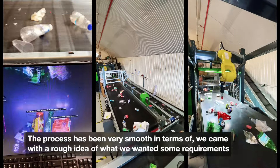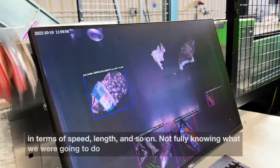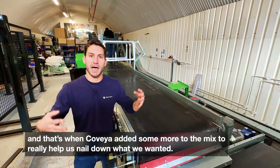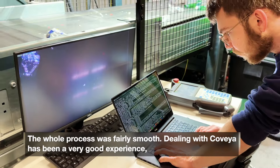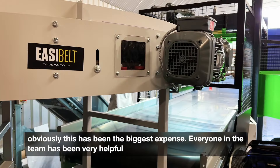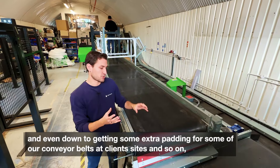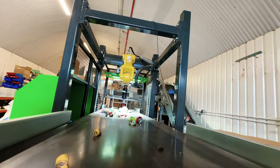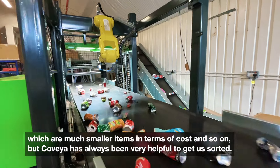The process has been very smooth. We came with a rough idea of what we wanted — some requirements around speed, length, and so on — not fully knowing what we were going to do. That's when Covea added more to the mix to really help us nail down what we wanted. Dealing with Covea has been a very good experience, and everyone in the team has been very helpful, even down to getting some extra padding for conveyor belts at client sites, which are much smaller items, but Covea has always been very helpful to get us sorted.